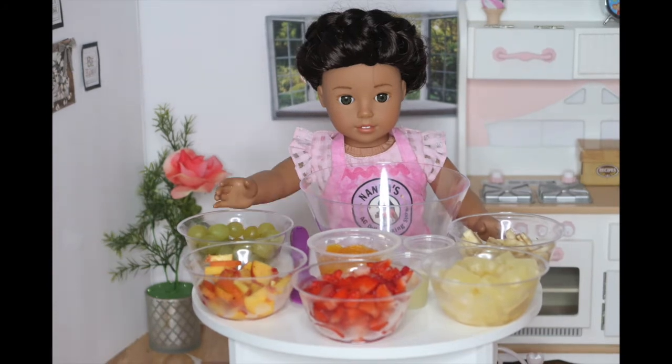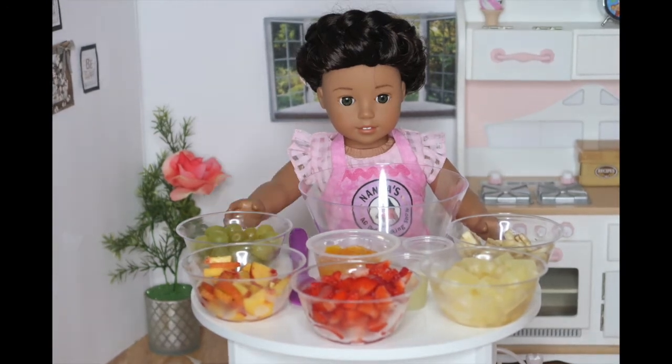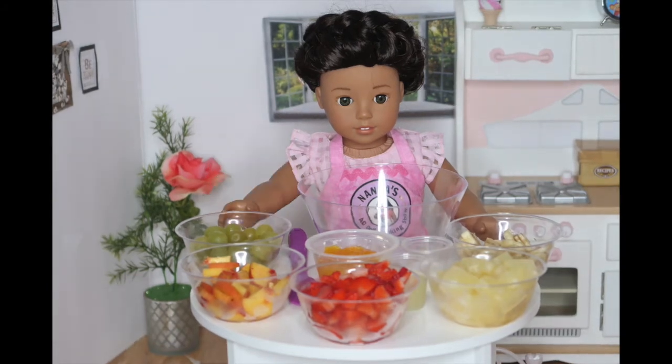Jess was just on a trip to Hawaii and I'm so jealous because I couldn't go because of a stupid test. Ugh! Well, anyway, I told her to find some new recipes for me while she was there and she came home with this delicious fruit salad idea and I tried it out and loved it.